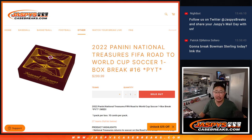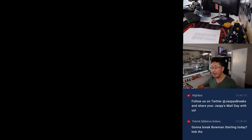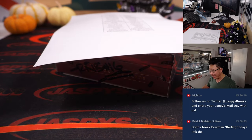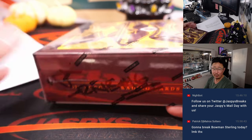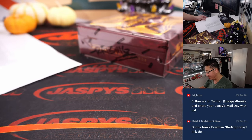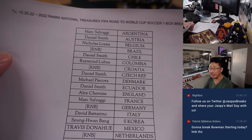Hi everyone, Joe for Jaspi's Case Breaks.com, coming at you with 2022 Panini National Treasures FIFA Road to World Cup Soccer, One Box Picker Team Number 16 - the final box of that case that we popped open. We don't have any more NT World Cup at the moment, but we have ordered some more and they are on their way. Just keep an eye on Jaspi's CaseBreaks.com over the next week or so.